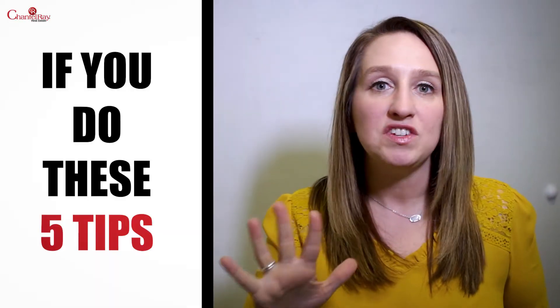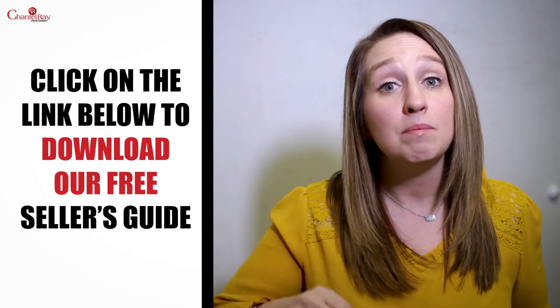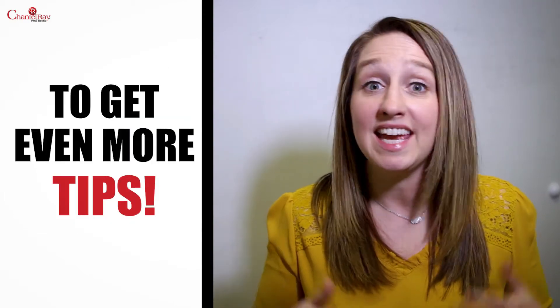If you do these five tips, you can see your home sell fast and for top dollar. Click on the link below to download our free seller's guide to get even more tips.